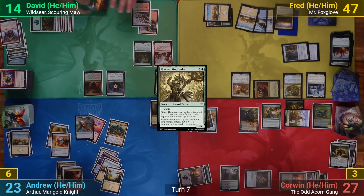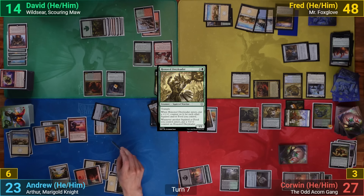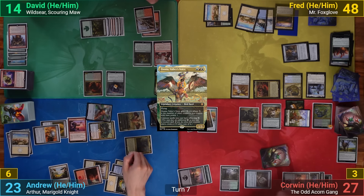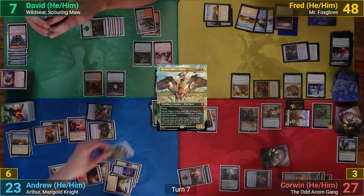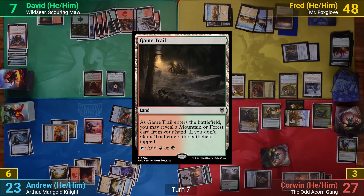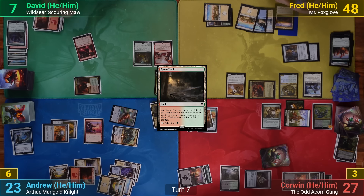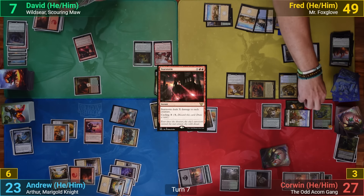I draw and play a Mountain, recast Arthur, and go to combat, swinging the Thopter and Augmentor at David and Arthur at Fred. I get my Arthur trigger putting Zinnia into play attacking David. Fred blocks Arthur with Sunscorch Regent and David takes seven. I put Zinnia into my hand as I pass. David draws, plays a Game Trail, goes to combat swinging both creatures at Garruk, which Corwin lets get taken out. After combat, David casts Star Storm for ten, completely wiping the board, and passes.